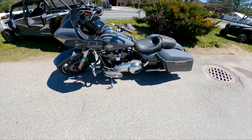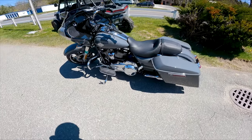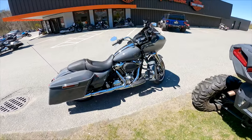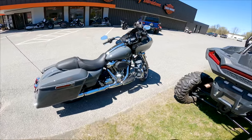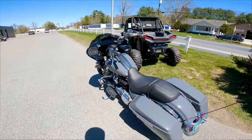Usually the Road Glide Specials are blacked out, but this year they offer a chrome version of the special — chrome pipes, chrome engine cover, chrome accents. I'm not the biggest fan of chrome, but I do kind of like the way this looks. It's growing on me. But the true test will be on the road, so let's get to it.